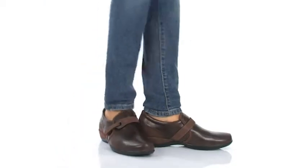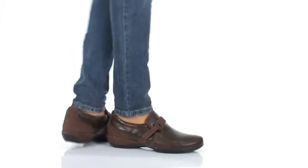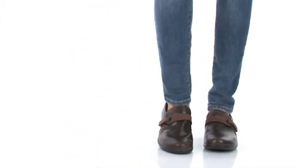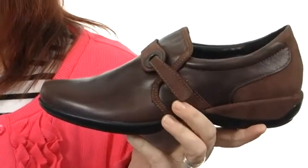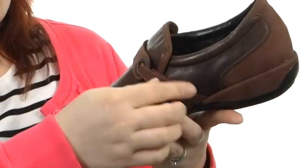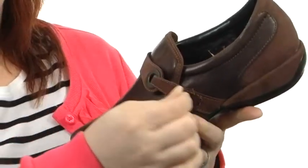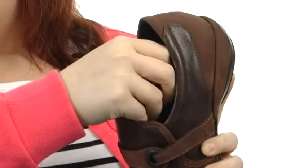Hey ladies, I'm Brooke, and today I've got the Kelly from A-TREX. These are gorgeous with rich leather uppers in a classy walker style. They have a slip-on wear with the hook and loop strap here on the side for a perfect fit every single time, and a sleek man-made lining.